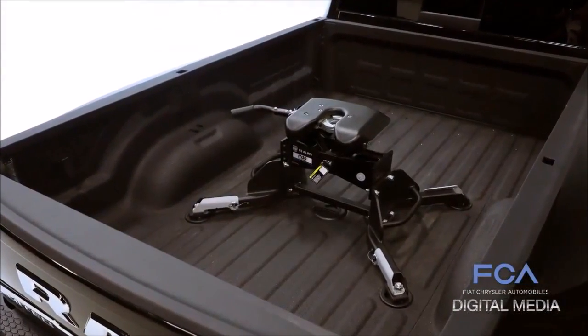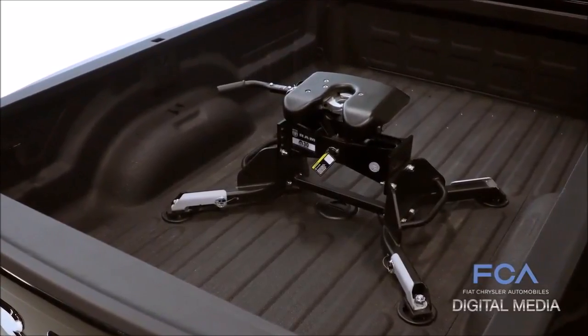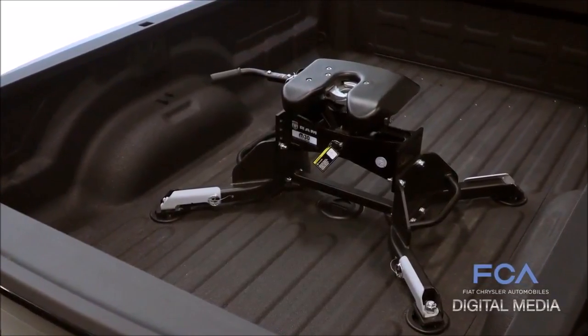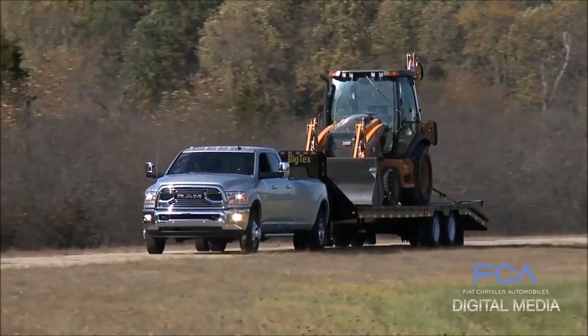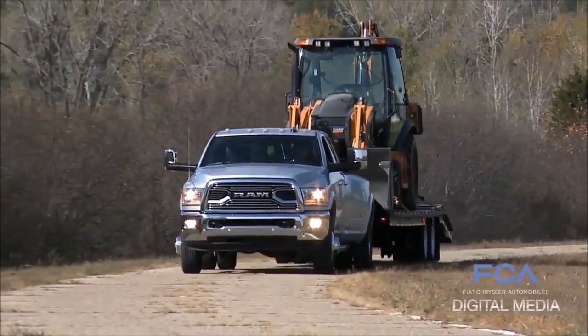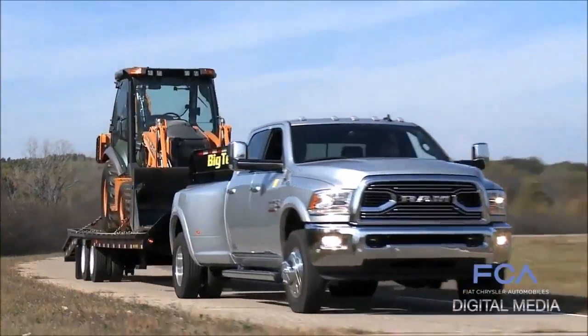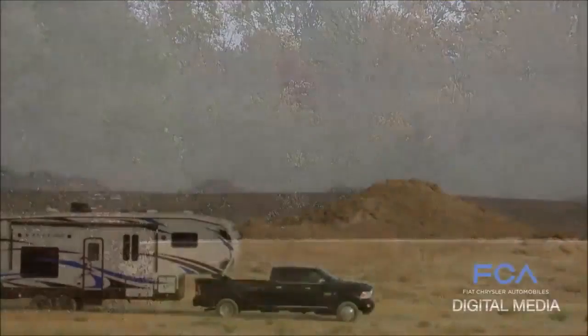This new hitch design will allow Ram heavy-duty customers to haul the heaviest travel trailers in the industry. It also opens the door to our very important commercial customers who are looking for maximum weight on their fifth-wheel hitch, and opens the door for heavy trailer manufacturers.